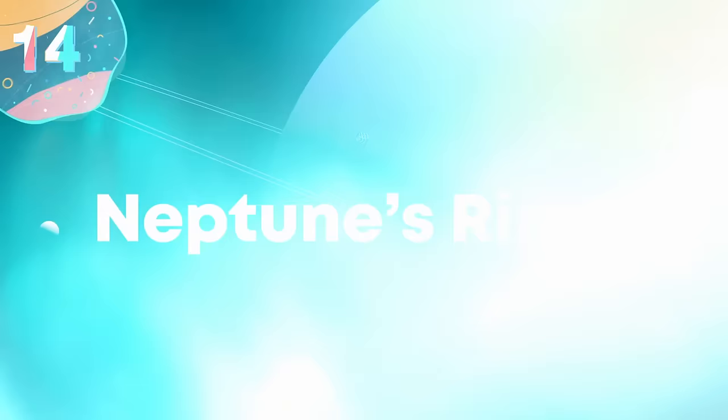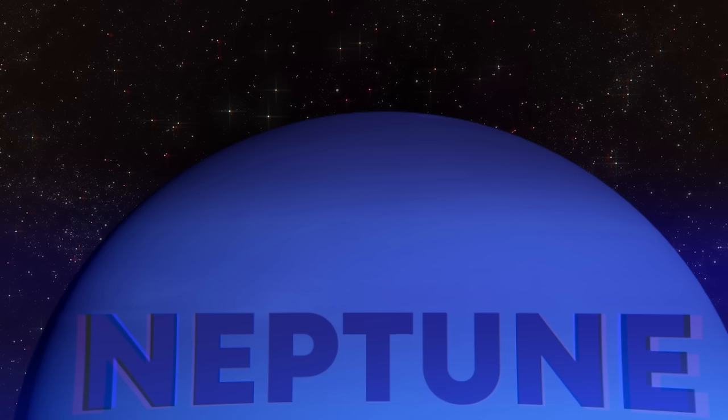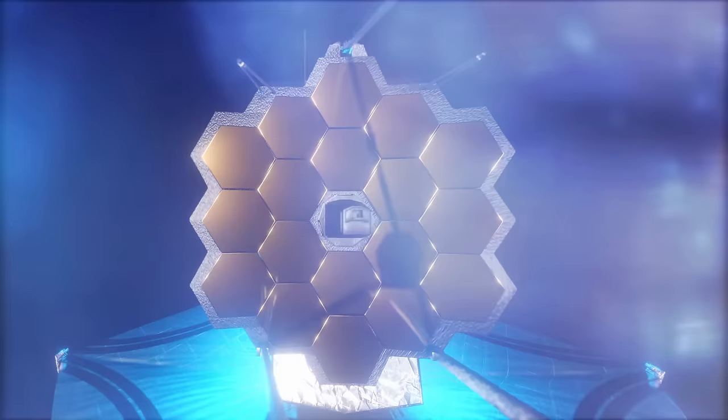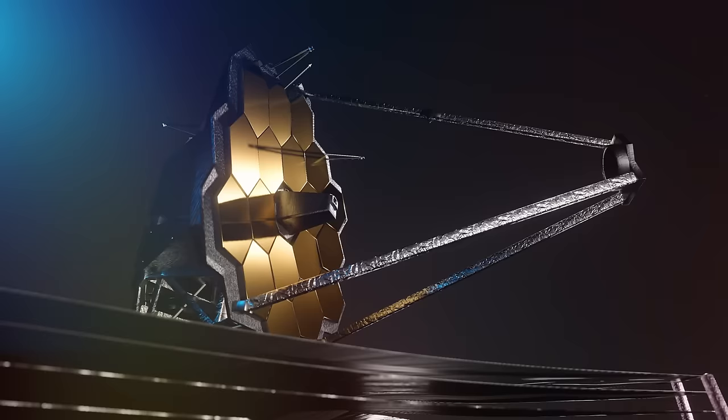Number 14: Neptune's Rings. NASA's James Webb Space Telescope has unveiled Neptune in unprecedented detail, marking a significant leap in our understanding of this distant ice giant. This remarkable image showcases Neptune's rings with exceptional clarity, a feat not achieved since NASA's Voyager 2 mission in 1989. Webb's advanced cameras have not only brought the faint, dusty rings into focus, but also captured them in the infrared spectrum for the first time.